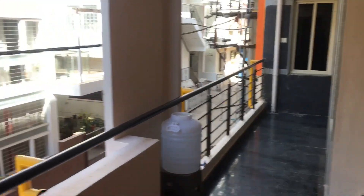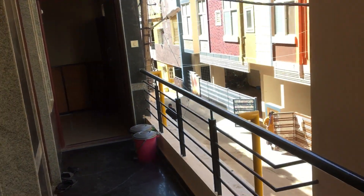There is a dustbin for every floor and there is a water supply for every floor that we can use.